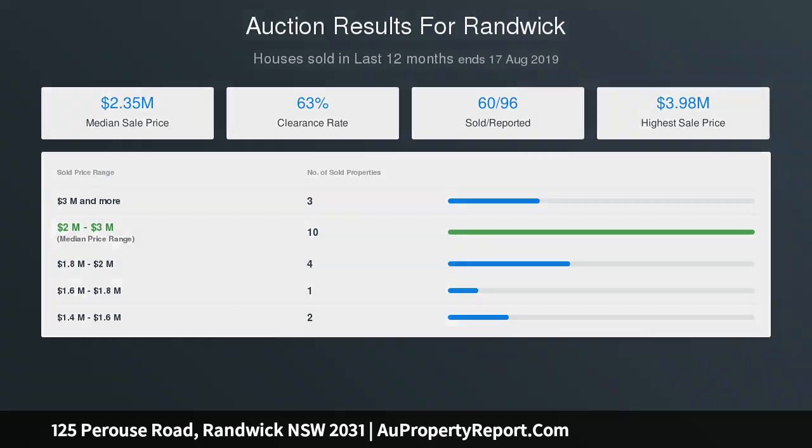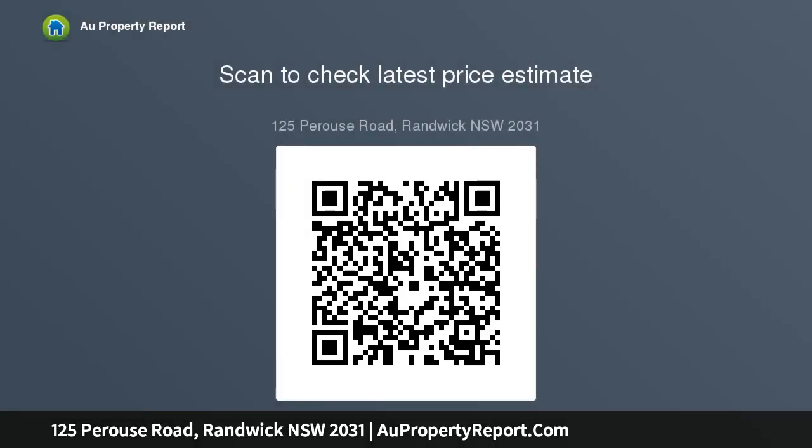Pretty facade, 9m street frontage, level northeast-facing corner block, dual street access, corner Ivy Street, traditional wraparound veranda, freshly painted interiors, high ceilings, original polished Kauri floorboards, three bright bedrooms on one level.